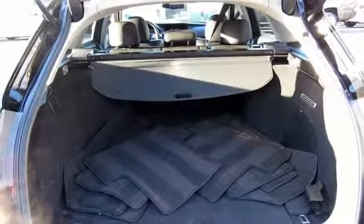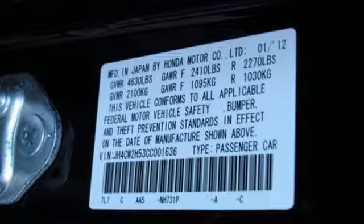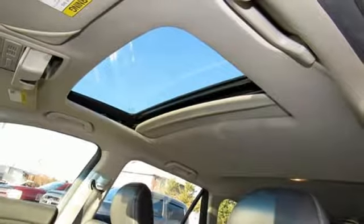At Acura, we manufacture exhilaration so you don't have to. They say a journey of a thousand miles begins with one step — well in this case, it begins with a test drive. Start your next adventure today.